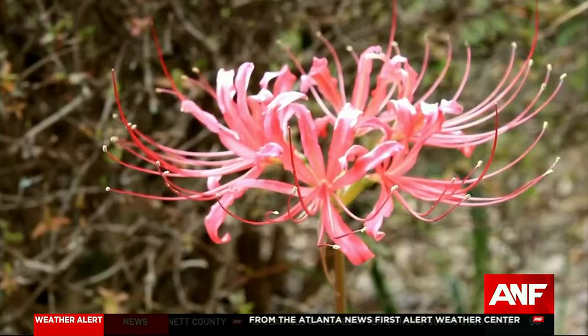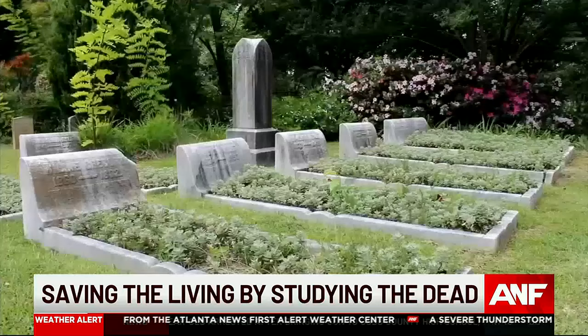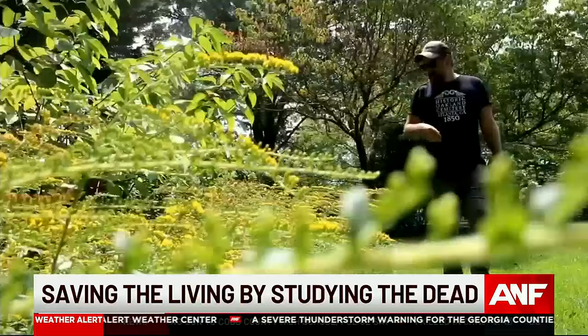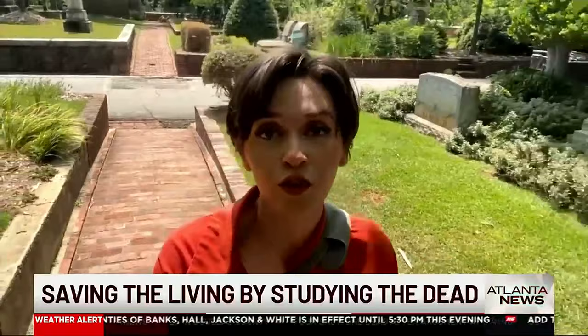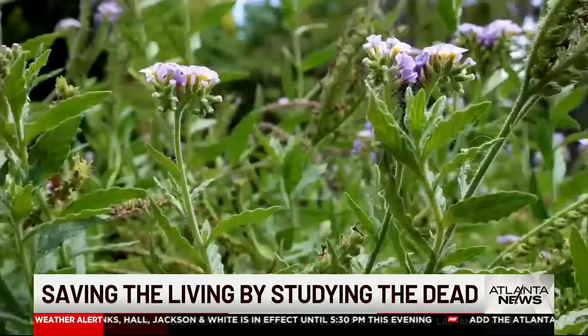Those who walk through Oakland Cemetery can appreciate the beauty, but the crew tasked with curating and maintaining the gardens know these plants by heart. This is solidago — a common name is goldenrod — and it is also a Georgia native. There are over 4,000 species of plants that attract pollinators here, and attracting pollinators is the point.